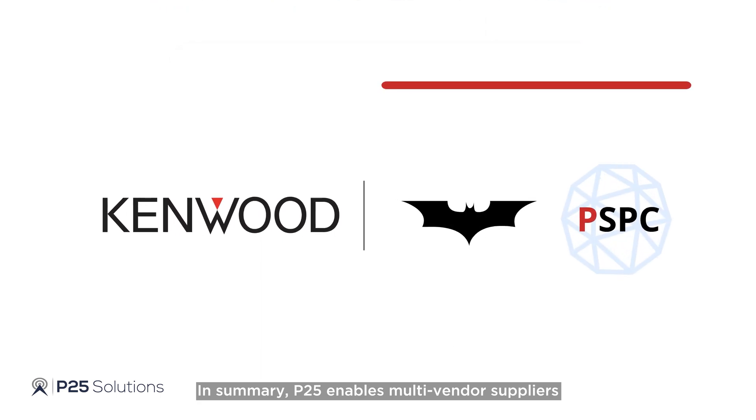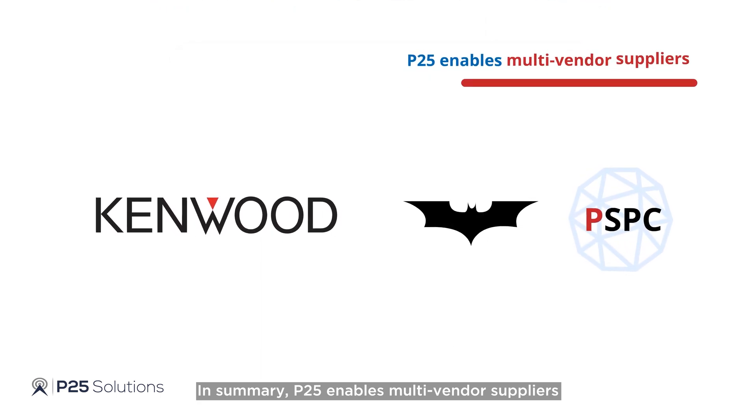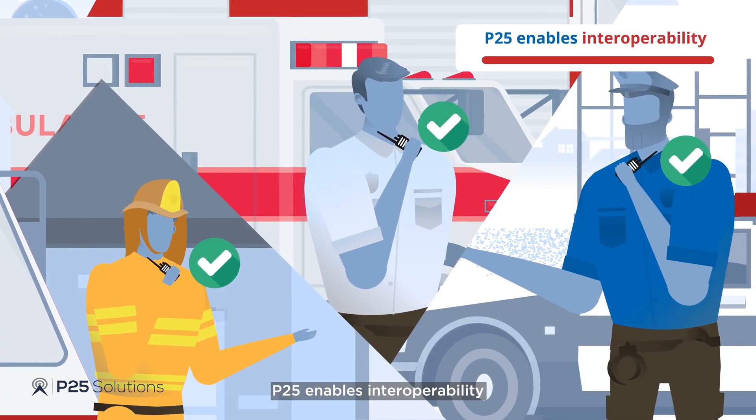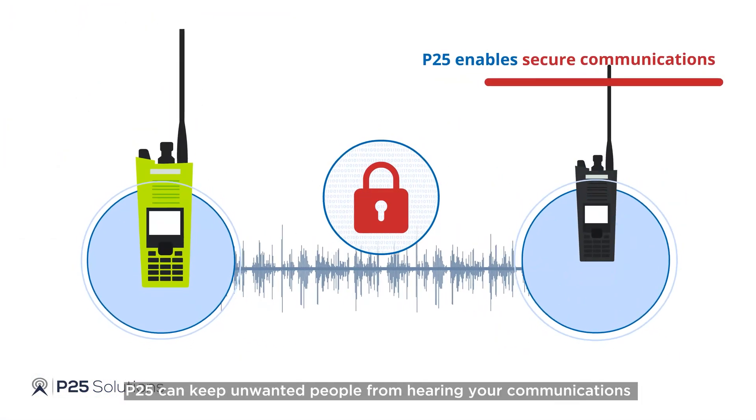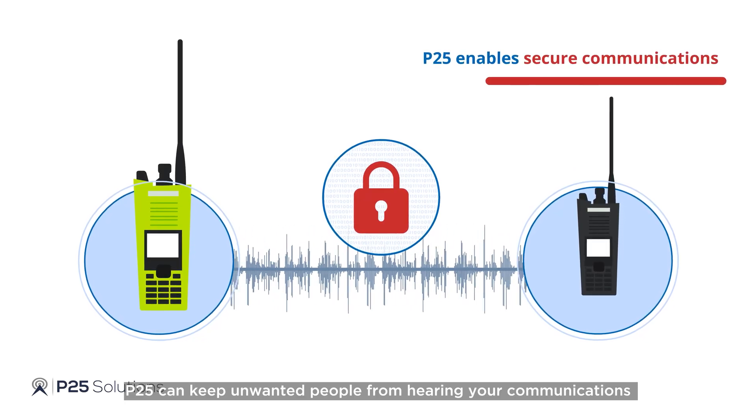In summary, P25 enables multi-vendor suppliers. P25 enables interoperability. P25 can keep unwanted people from hearing your communications.